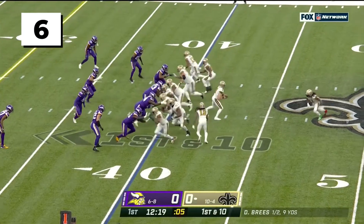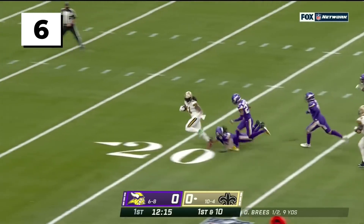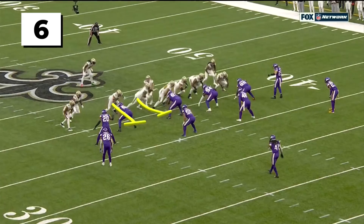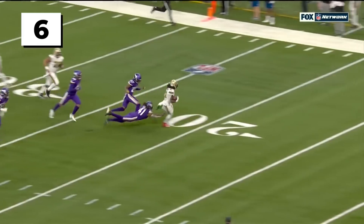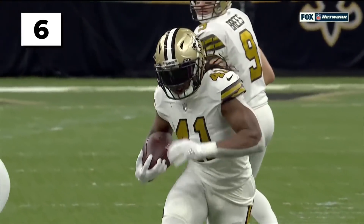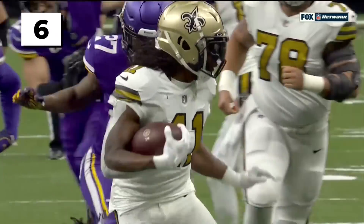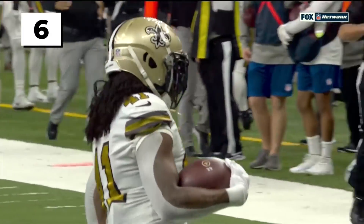Wait a second! Kamara gets it, and right off the gut, he is gone! Touchdown, Saints! Got to be the shoes. That's the right guard and right tackle — the blocks they make, they open it up, and then it's just one-on-one. Anthony Harris takes a bad angle on Kamara, and it's a good night.